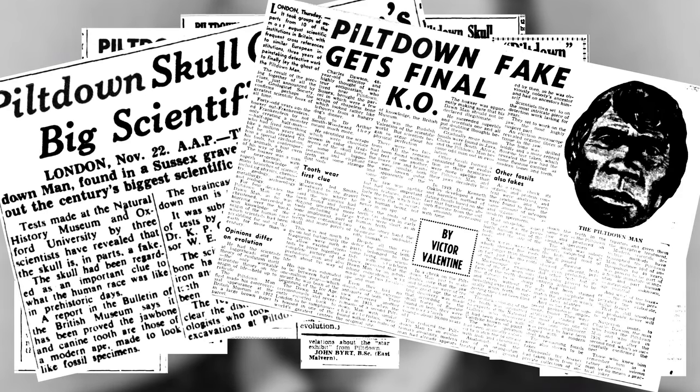Sir Arthur Smith Woodward passed away in 1944 at the age of 80, unfortunately never knowing the true story behind the Piltdown Man fossil, or how he'd been part of one of the greatest scientific hoaxes in history — and by 'part of,' I mean he fell for it; he was, unfortunately, the sucker. One of the most fascinating things about the Piltdown hoax is that it took the leading scientists of the day — fellows of the Royal Society — 41 years to conclusively prove that Charles Dawson had faked the entire thing.